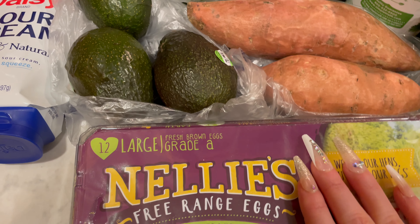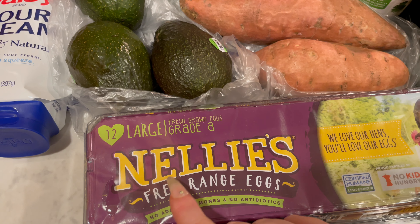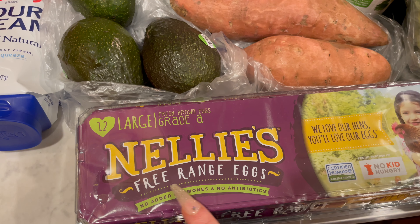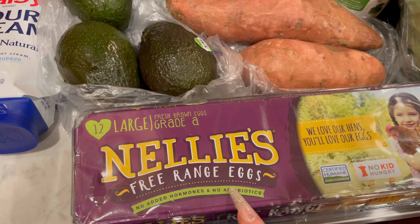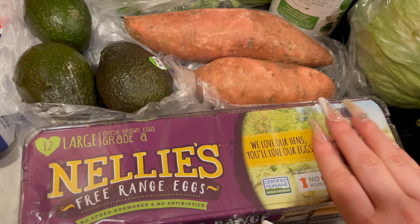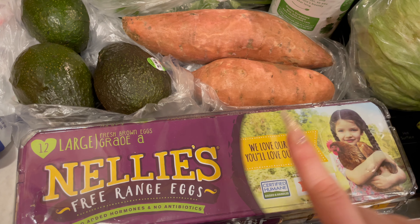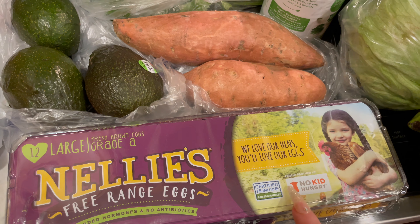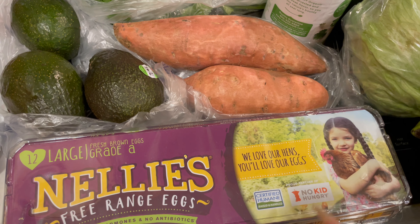Down here I got some more eggs. This is Nellie's free range eggs, no added hormones or antibiotics. We love our hens, you'll love our eggs — certified humane, raised and handled. And proud partner of No Kid Hungry.